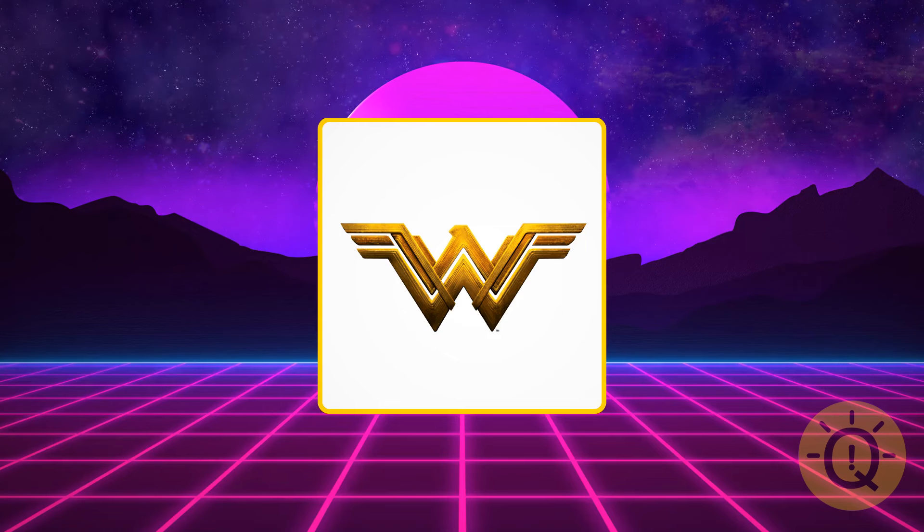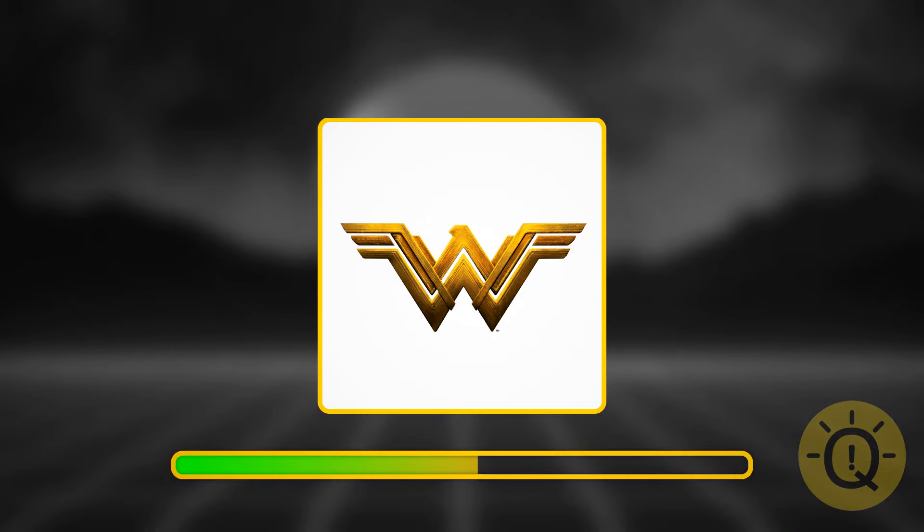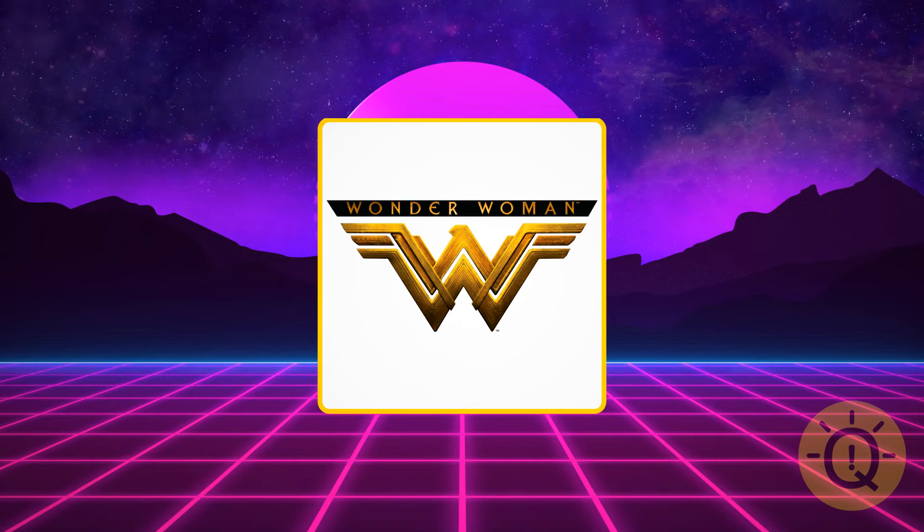Can you recognize this sign and whom it belongs to? It's Wonder Woman.